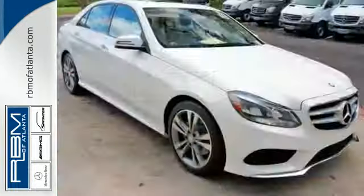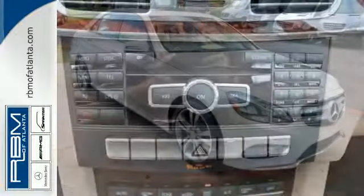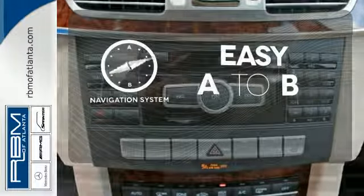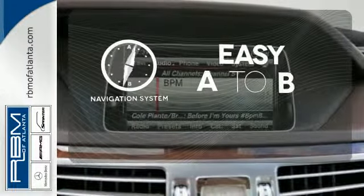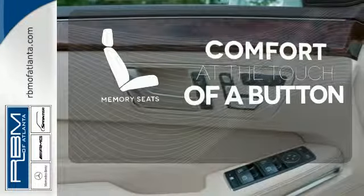Nothing is an afterthought with the E-Class, including safety, with the stability and traction control and multiple airbags. Feel confident getting from point A to point B with the navigation system. Get comfortable with the touch of a button, thanks to the memory seats.